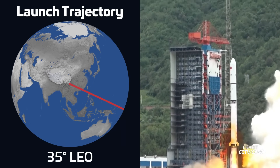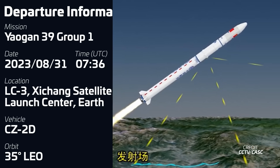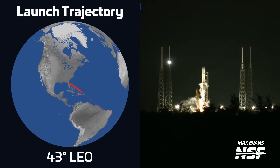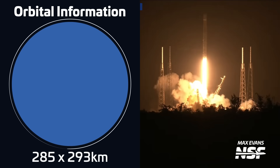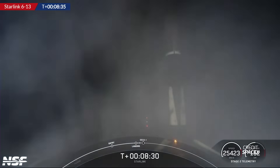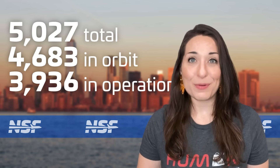A Changzheng-2D rocket took off on August 31st at 07:36 UTC from Launch Complex 3 at the Xichang Satellite Launch Center in China, carrying three Yaogan-39 satellites into low Earth orbit. These are the first set of the Yaogan-39 class of military reconnaissance satellites aimed at electronic signals intelligence gathering from orbit. Another Falcon 9 lifted off on September 1st at 02:21 UTC from Space Launch Complex 40 in Florida, carrying another batch of 22 Starlink V2 mini satellites. The first stage, B1077, was flying for a seventh time and successfully landed on SpaceX's drone ship A Shortfall of Gravitas. With this mission, SpaceX has now launched a total of 5,027 Starlink satellites, of which 4,683 remain in orbit and 3,936 are in operational orbit.